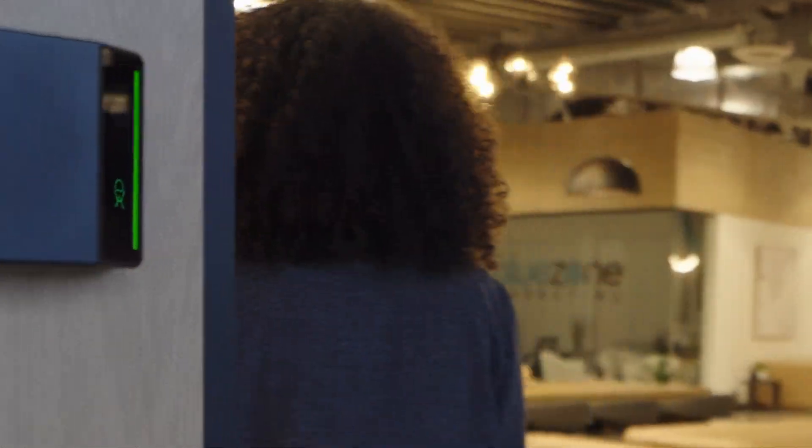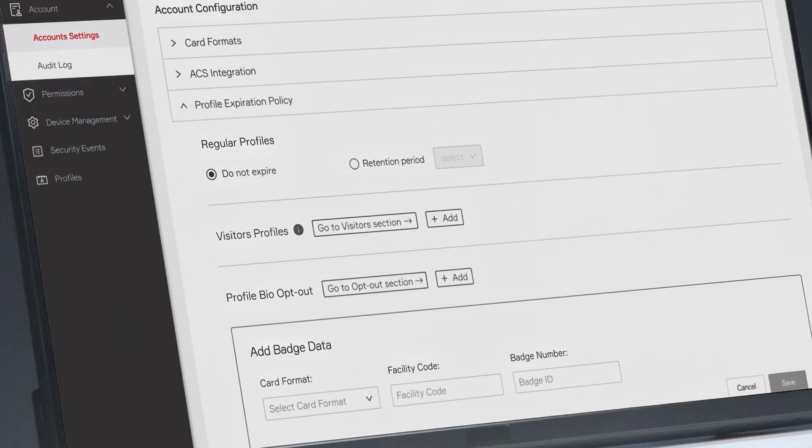This ensures consistent recognition and security over time. Users can opt out anytime, and their information will not be profiled or stored.